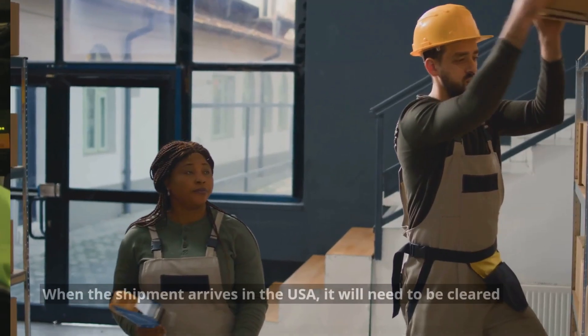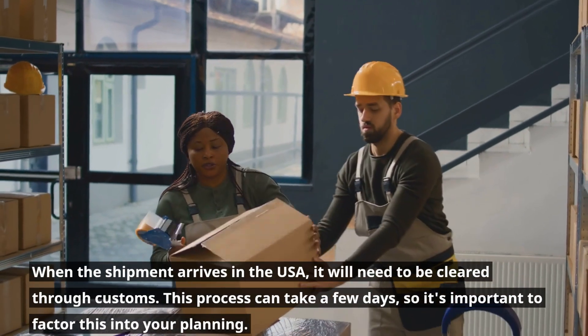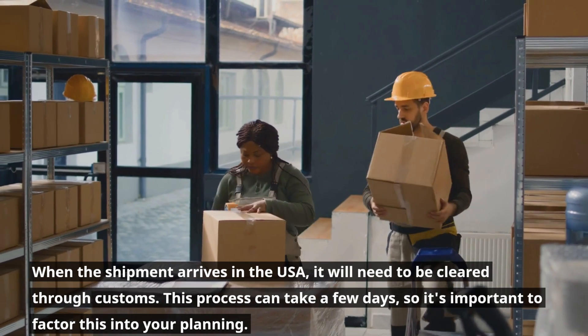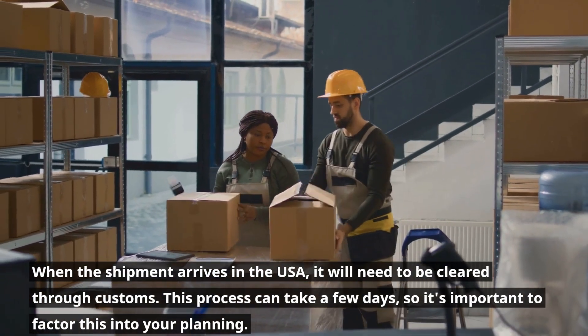Clear customs. When the shipment arrives in the USA, it will need to be cleared through customs. This process can take a few days, so it's important to factor this into your planning.